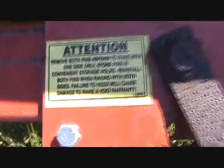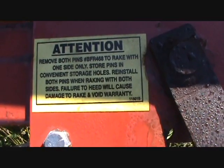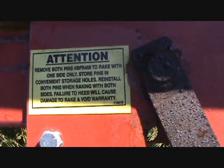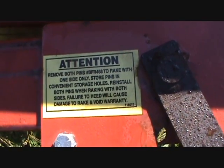There are warnings all over this thing. Now that I've been informed, it says: attention — only one side — only store pins in the convenient storage holes — reinstall both pins when raking with both sides. Failure to heed will cause damage to the rake and void the warranty.